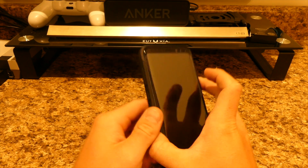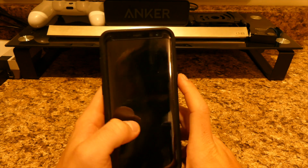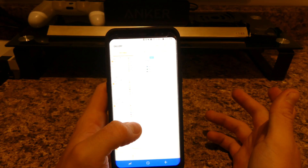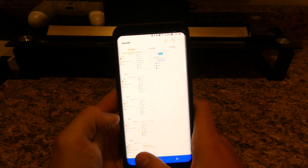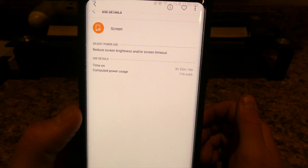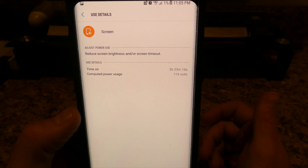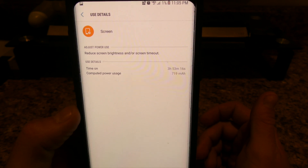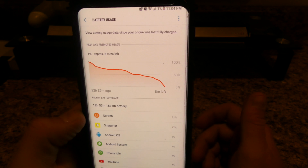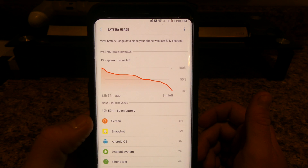I've been using this phone throughout the day non-stop, so I'm going to show you exactly what I'm getting. On June 4th, as you guys can see right there, I got 3 hours and 53 minutes and 16 seconds of screen on time, and I used 719 milliamps. As you can tell I was all the way down to 1% battery, and the phone lasted me 12 hours and 57 minutes.